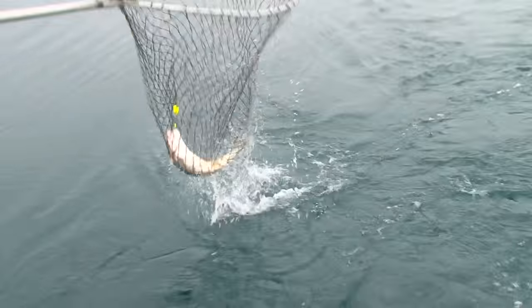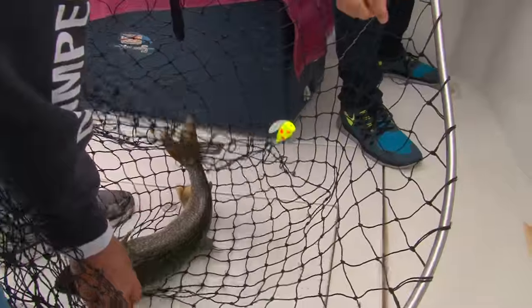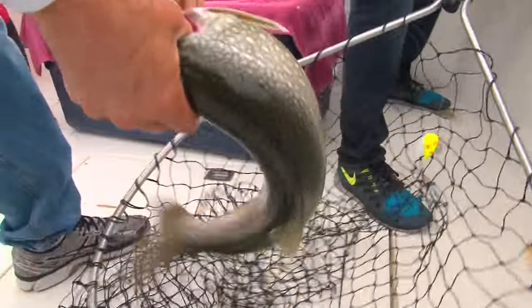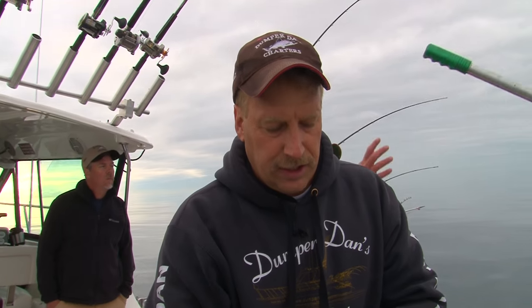Another lake trout, just like the last one. Off the hook already? We've had a couple of those come off the hook today Dan, what do you think that's from? The lake trout have a real soft mouth, they really do. They fall off at times, usually right behind the boat too — they get real aggressive at the end and they throw the hook. Unlike a king salmon, they got a real hard mouth.